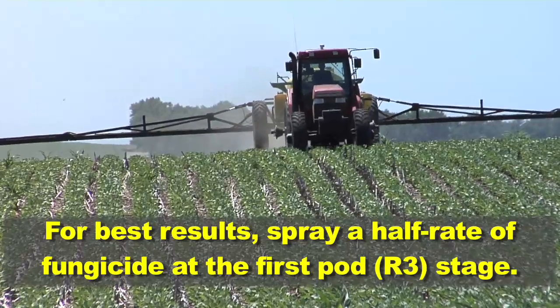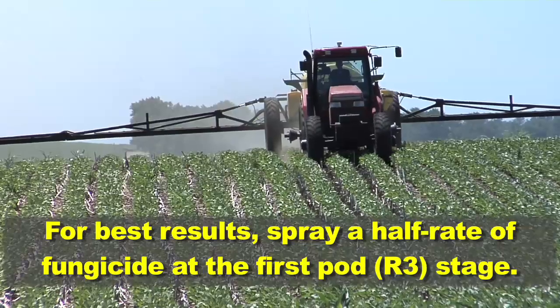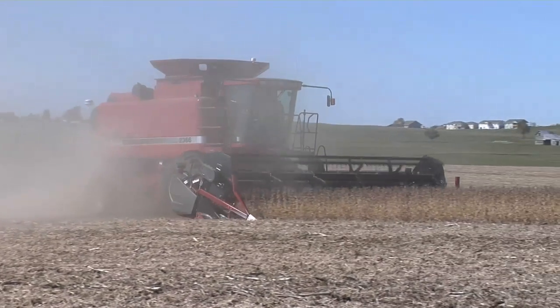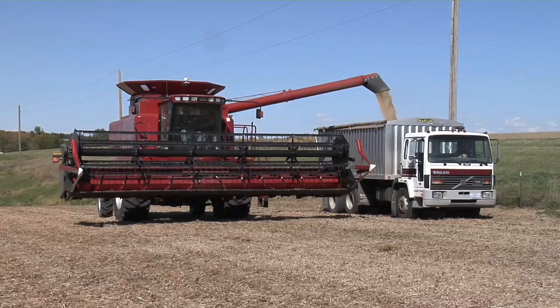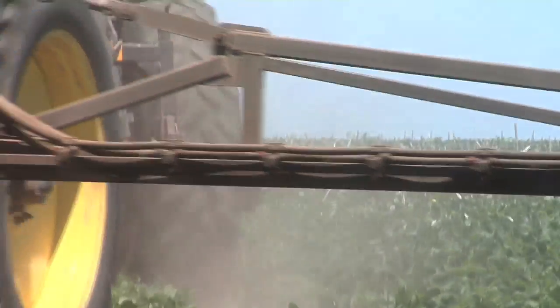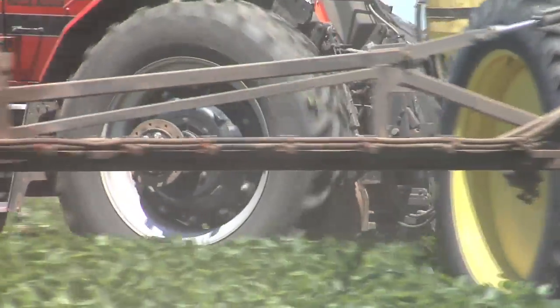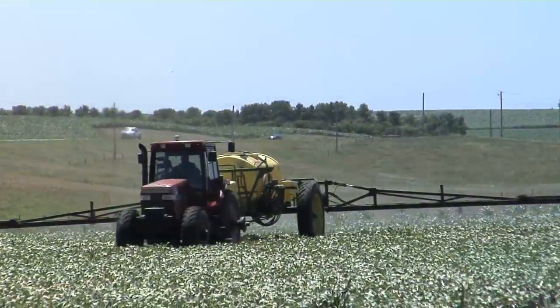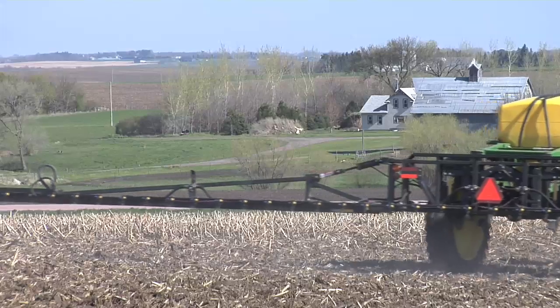Where we've had the best results on our farm for disease control is going out at first pod and spraying a half rate of fungicide — it doesn't cost much and we've gotten really good returns. One variety a couple years ago gave us a 17-bushel gain on about 150 acres. On average we're gaining a bushel and a half to three bushels — still a great return, though not lights-out impressive. It's a bigger deal in higher-moisture climates. We're on the west end of the Corn Belt getting 20 to 25 inches of annual precipitation, but if you're in an area getting 30, 40, or 50 inches per year you probably need a full rate of fungicide — you already know it's a no-brainer. But with fungicide, you have to apply it before you see the disease.